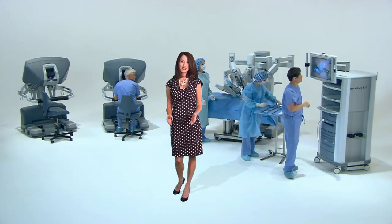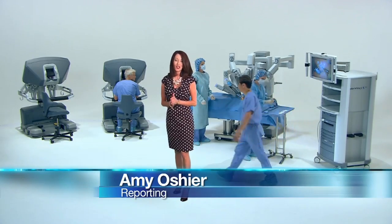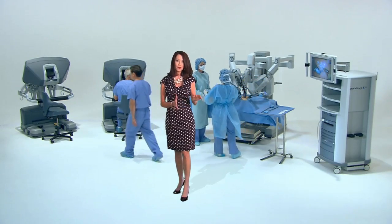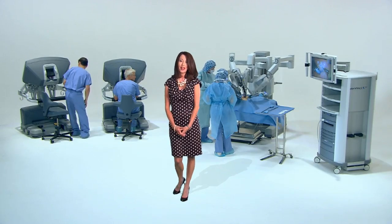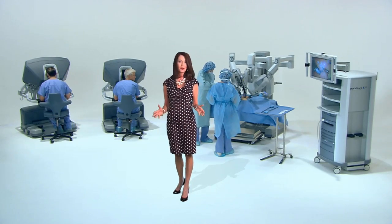Rather than being beside the patient, the surgeon stands at a console in the room and controls the instruments, while the robot matches their hand movements. The benefit being the robot has extra arms, expert eyes, and can move like no human can.